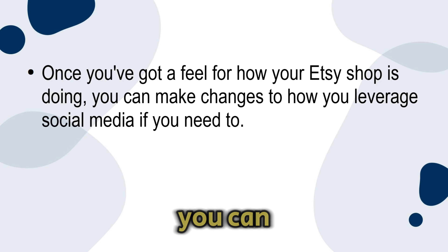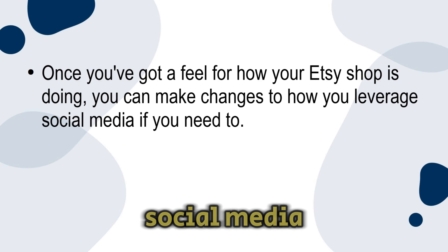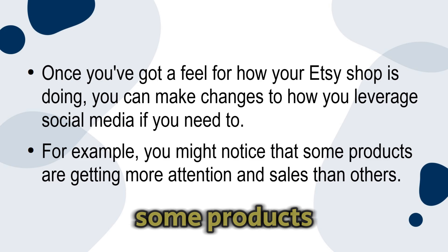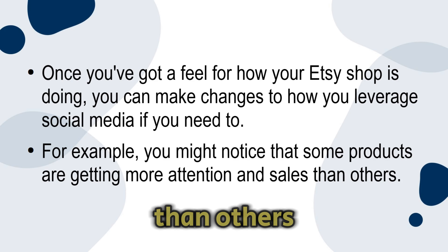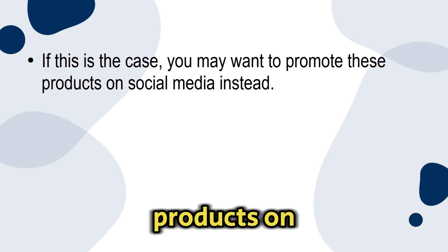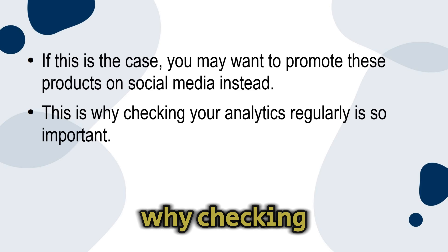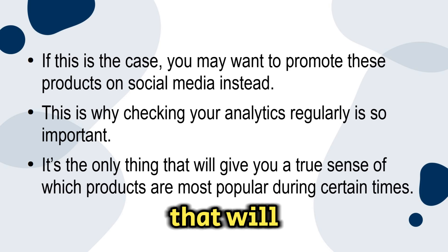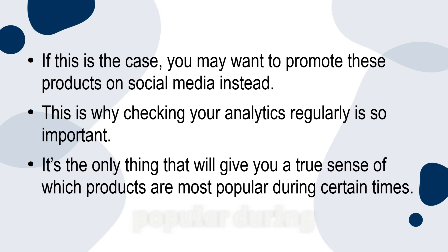Adjust your strategy based on analytics. Once you've got a feel for how your Etsy shop is doing, you can make changes to how you leverage social media if you need to. You might notice that some products are getting more attention and sales than others — in that case, you may want to promote those products on social media instead. Checking your analytics regularly is important, as it's the only thing that will give you a true sense of which products are most popular during certain times.